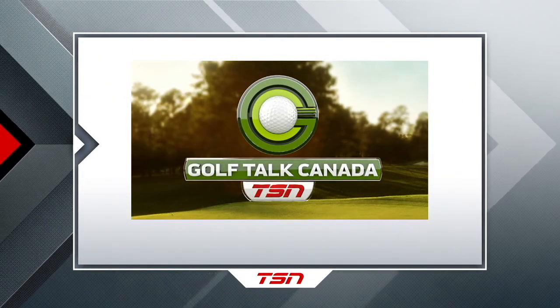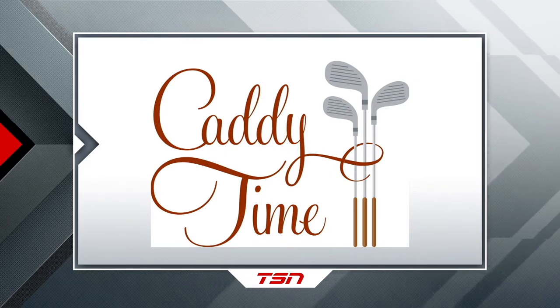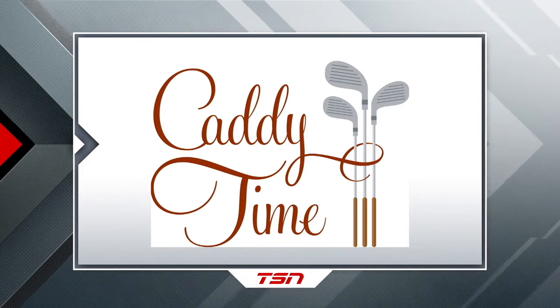This is Golf Talk Canada, presented by TaylorMade. This segment of Golf Talk Canada is brought to you by Caddy Time, the Uber-like app that allows golfers across Canada to add affordable, qualified caddies to any round. Visit caddytime.com, download the app, or speak with your PGA professional today.